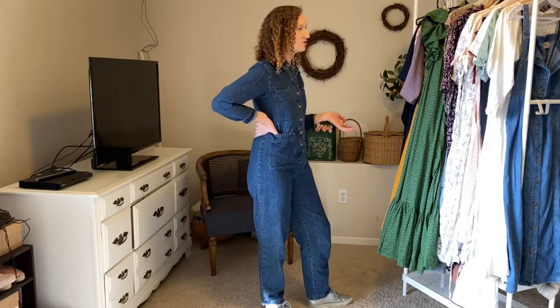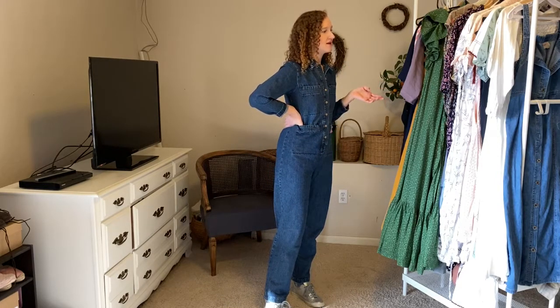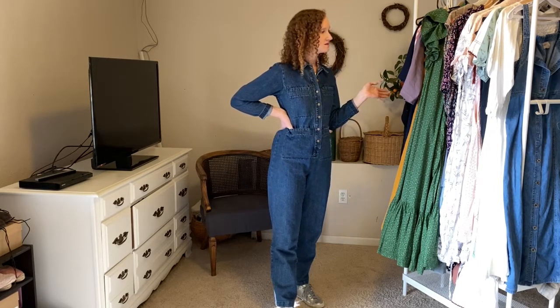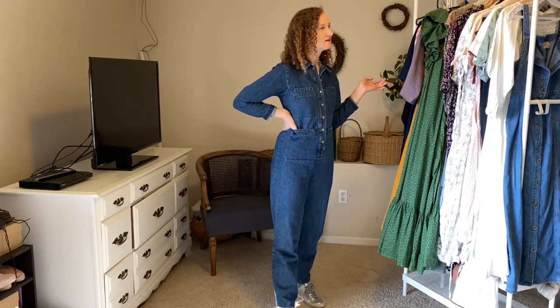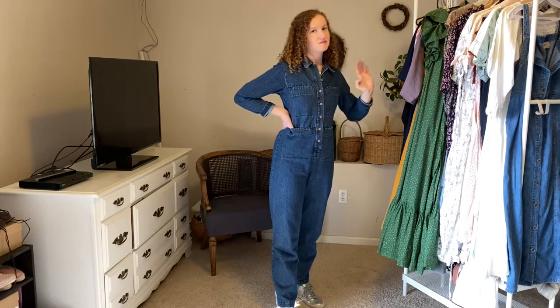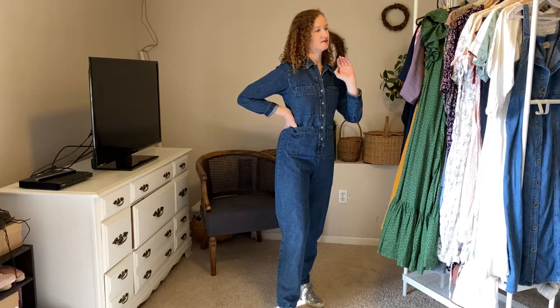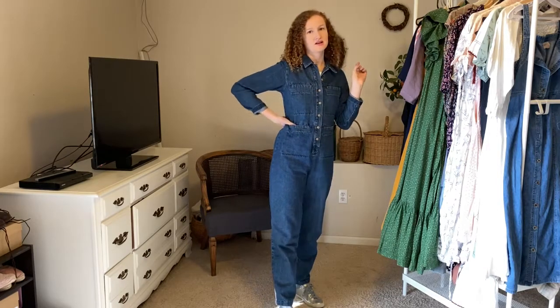Today we're going to go through my dresses and jumpsuits that I wear from season to season. These are my most worn items because I'm just a huge dress person. I kind of categorize jumpsuits the same way because it's so simple to just put on a dress or a jumpsuit and go, which I absolutely love — just the simplicity of having an outfit in one piece.